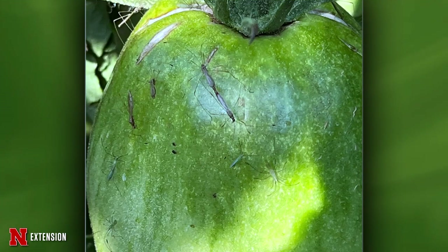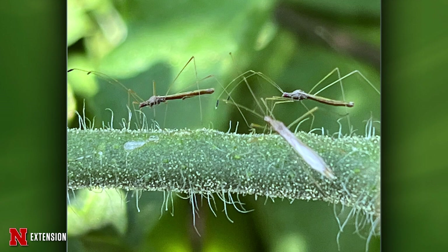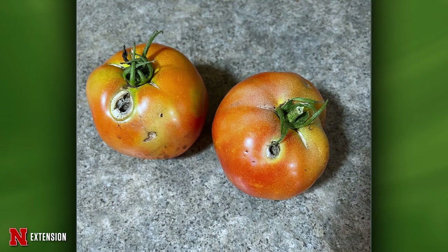Jody, these insects are on most of the viewer's tomatoes from Furnas County. Are they harmful? These are stilt bugs — they look like they are on stilts. They have been known to be a pest in greenhouse tomatoes, but they aren't usually doing too much damage to prevent a good harvest. And in the picture shown, they are not the culprit doing those holes — that is probably a caterpillar. The holes are not from the stilt bugs.